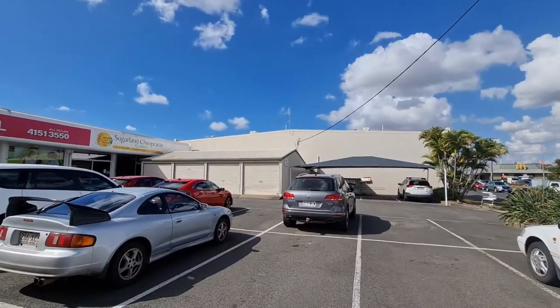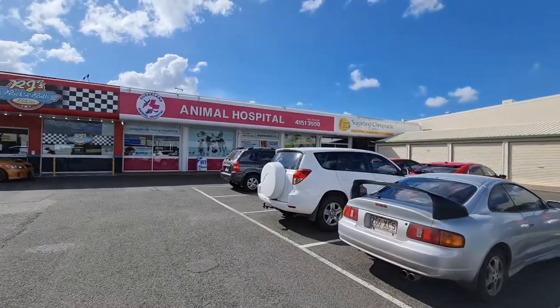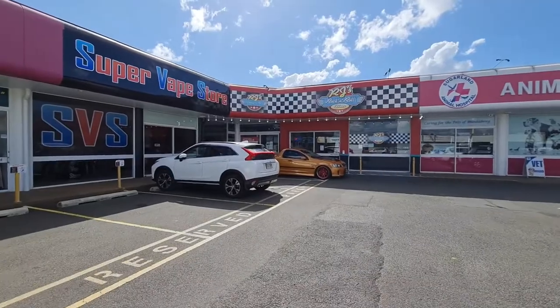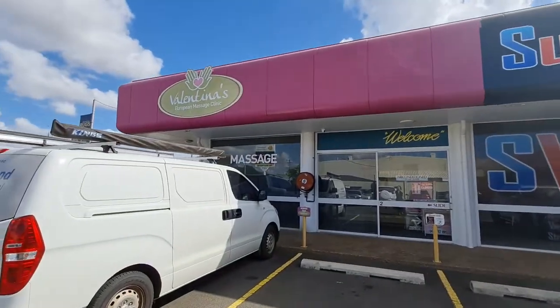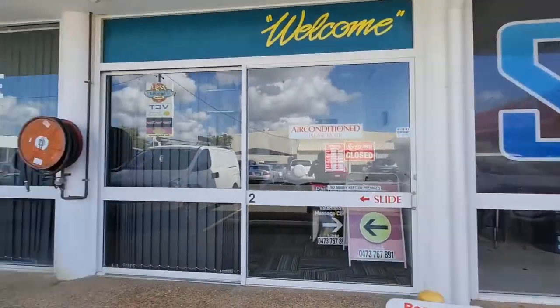There's some storage at the back, and also the bathrooms right behind those storage areas — for the Animal Hospital. We've got a diner, and in there there's basically a function center. And then we've got the massage place and the vape shop, which is open.